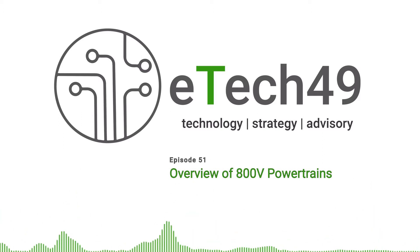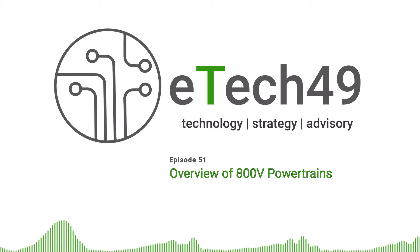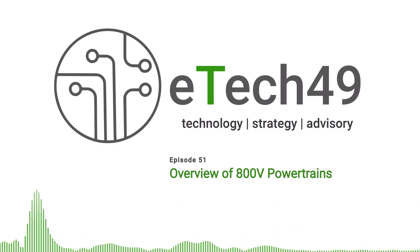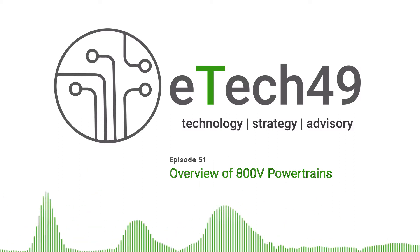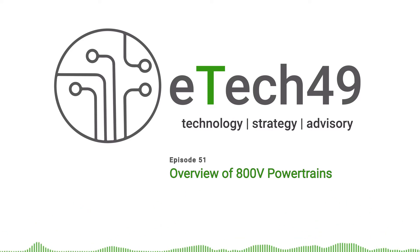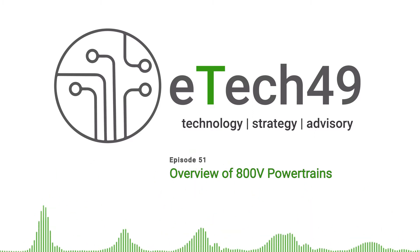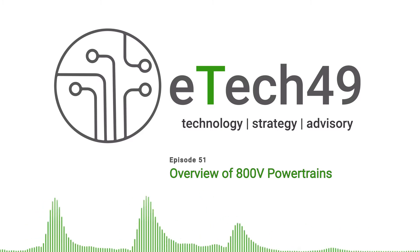After doing a lot of interviews we're returning a bit to our roots today and bringing you an answer to a question we've been asked several times in the last few weeks. We do have more interviews on the way but thought this would make an interesting episode. Basically the question is: what's all the fuss about 800 volt powertrains? It's something that's been in the press recently and we've had several questions come in on the same topic pretty much all at once, so we decided to make it into an episode.